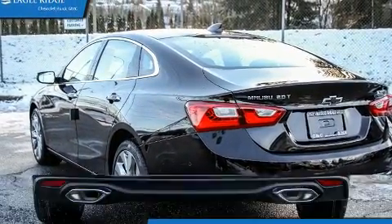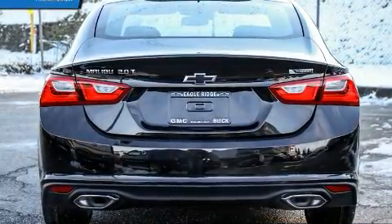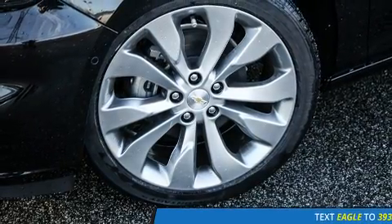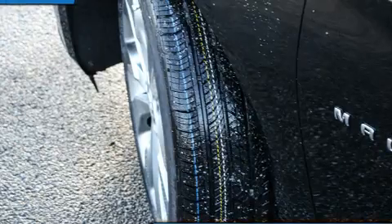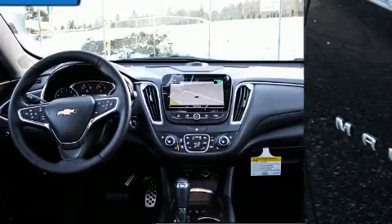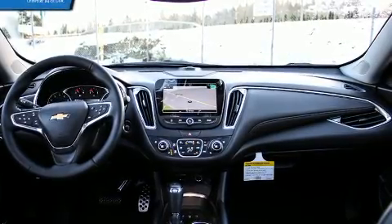Top features include front fog lights, variably intermittent wipers, heated and ventilated seats, turn signal indicator mirrors, and seat memory. Features such as automatic climate control and leather upholstery prove that economical transportation does not need to be sparsely equipped.